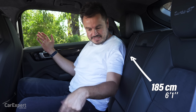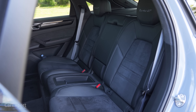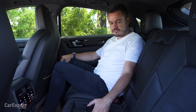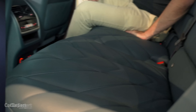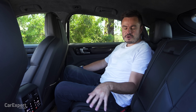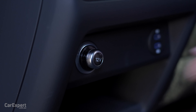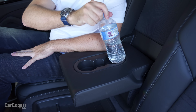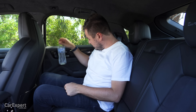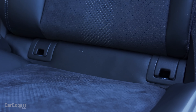Second row: knee room is excellent, toe room really good, head room not too bad. It's a four-seater — why? Because fancy, and it means you get proper bolsters on the two outer seats to hold you in while this thing goes for a fang. Unlike the BMW XM we reviewed recently, where the bench was basically flat, these seats will hold rear passengers nicely. You have map pockets, third and fourth zone climate control with seat heating, a 12-volt outlet, two USB-C charging slots, a centre armrest with cup holders, air vents, and ISOFIX points on the two outboard seats with two top tether points.